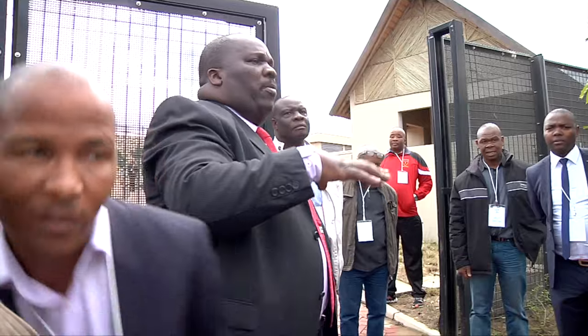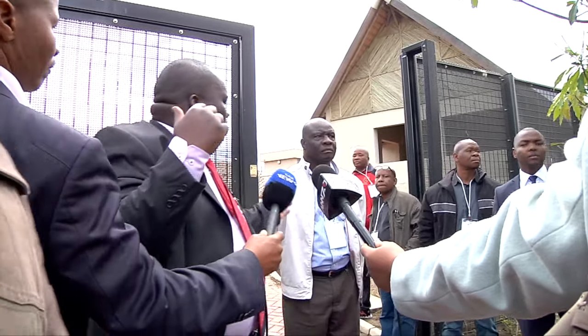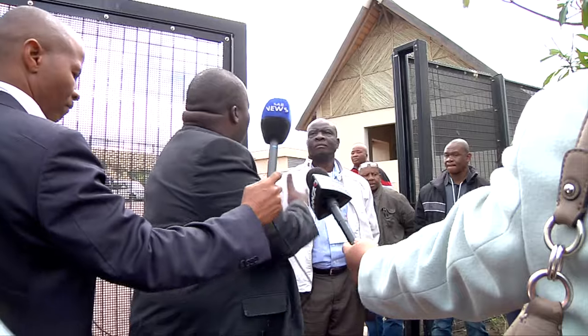Where we are standing now is the Department of Public Works plot — it's just outside the president's homestead. You can see the gate there. That's where the perimeter of the homestead starts. Here is the SMPF facility. These are the police houses. So General Mabasa, from the SMPF, is going to take us through and tell us what is going on inside the facility.